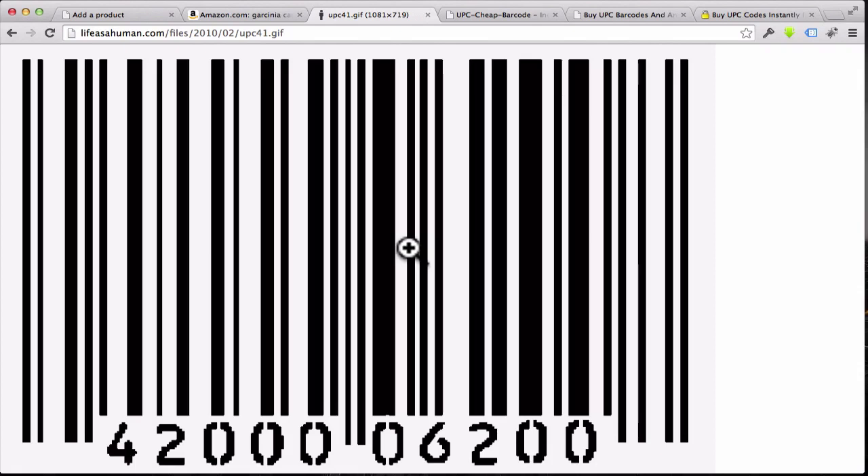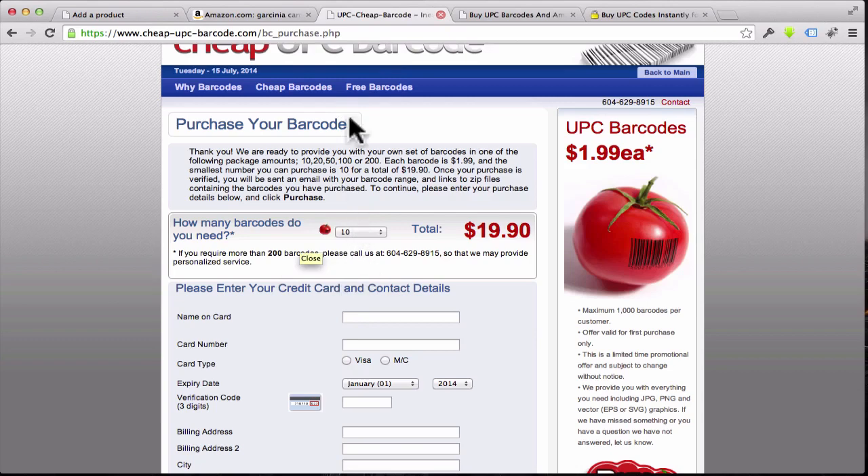Just to recap the order of operations: first, contact your private label manufacturer and order a few test bottles — maybe two to five — sent to your house to check quality. Then, before sending a larger batch of say 25 to 50 bottles to Amazon, make sure the barcode is on those bottles. Either give it to your graphic designer to put on the label, then hand that label to Private Label Nutra, or send it directly to the manufacturer to apply before they make all your bottles.